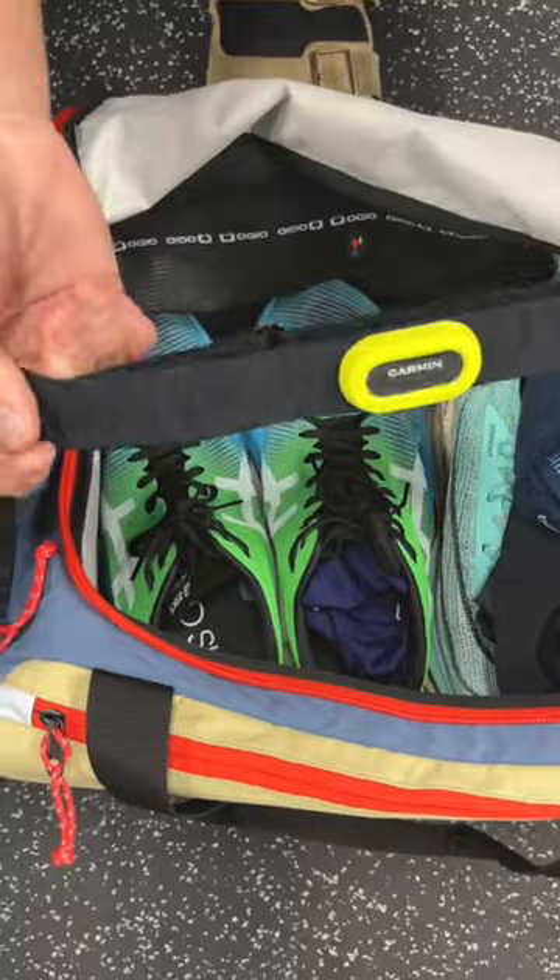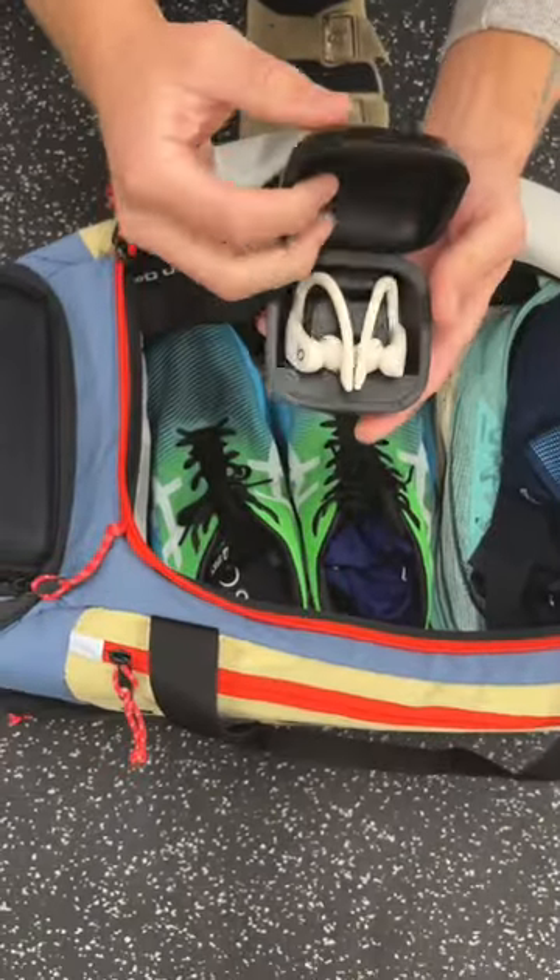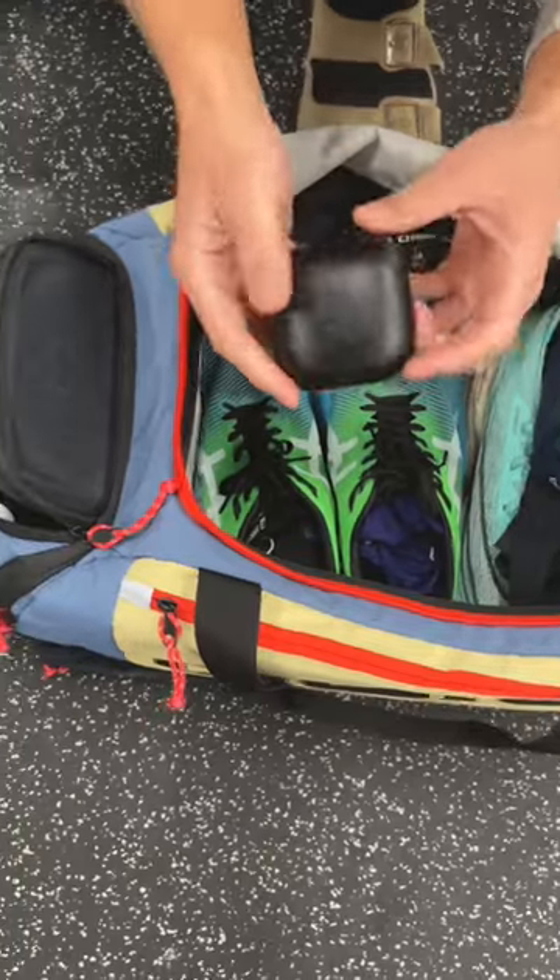I gotta have this thing. And for all my runners that like music or podcasts, the Power Beats Pro are a great option. They're also sweat proof, so huge bonus.